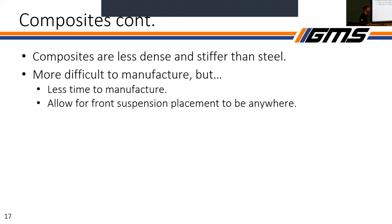Another giant pro for a monocoque is that suspension mounts can go essentially wherever they want to. Back with steel space frames, everything was very limited for suspension because you have to mount at nodes, which is basically where a bunch of tubes come together at the same point. But with a monocoque, you can mount anywhere — basically just a giant blank canvas for suspension.